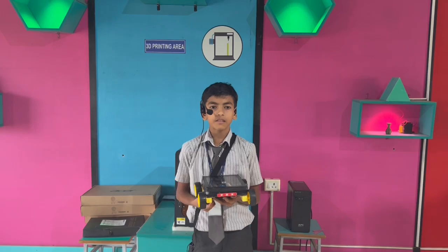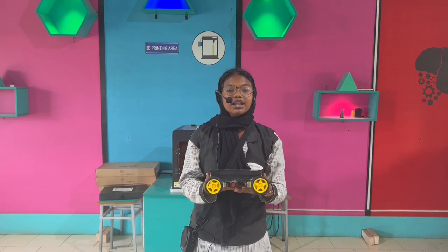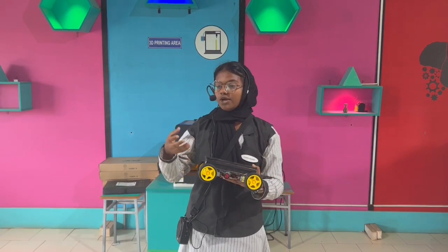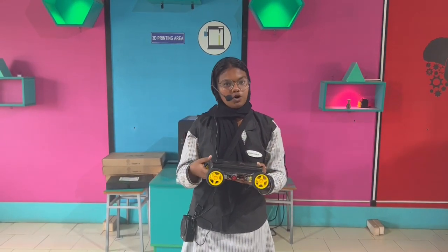The working prototype of the Wi-Fi control NodeMCU begins with the connection of the motor with the wheels. Some soldering work is required, which includes the connection of the motors with the socket of the driver board. Before connecting the motor driver board with the motors, certain principles have to be followed.